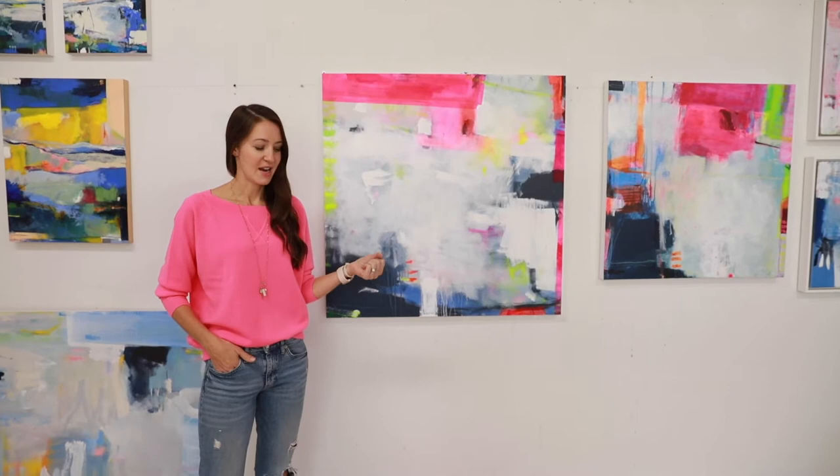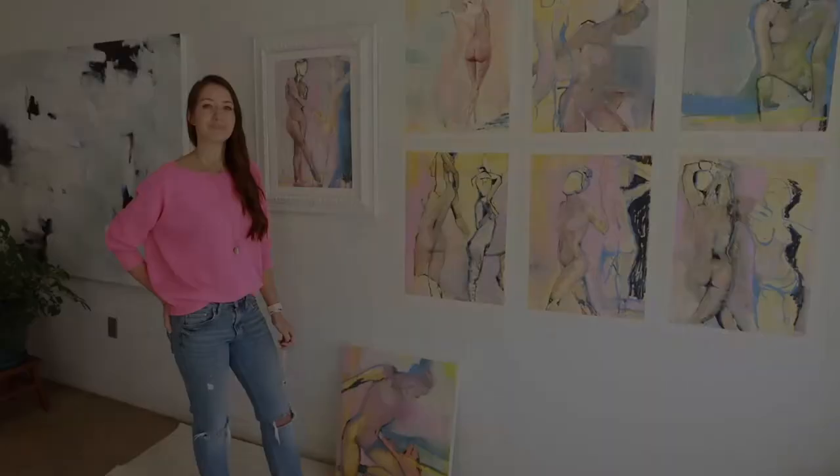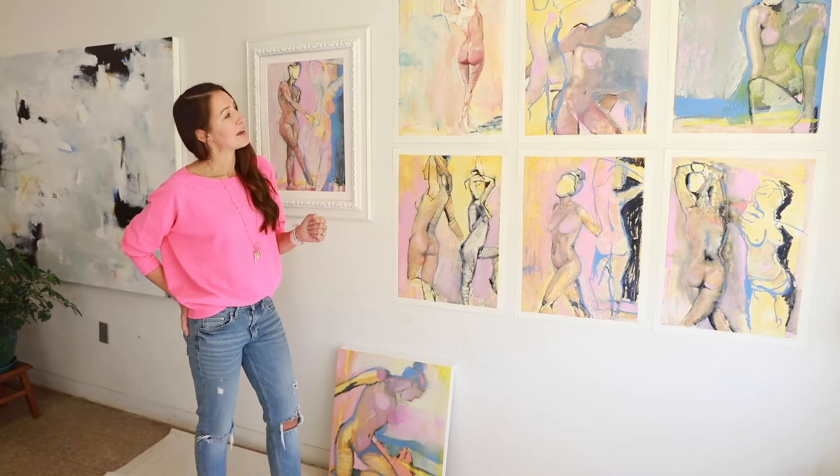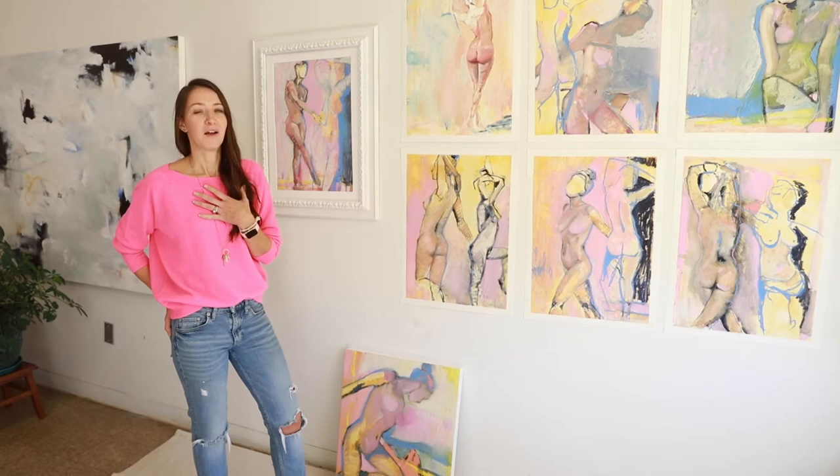It makes me happy and it really sparks joy. So I'll show you my figurative work next. This is my latest body of figurative work. I sort of took a little bit of a step away from the figure for the past year, but it truly is one of my biggest loves.